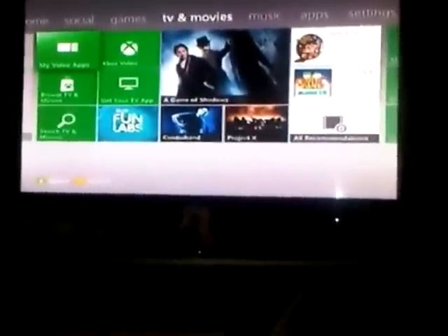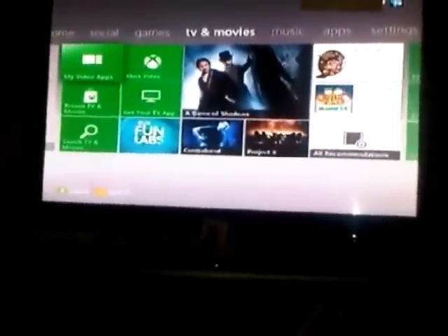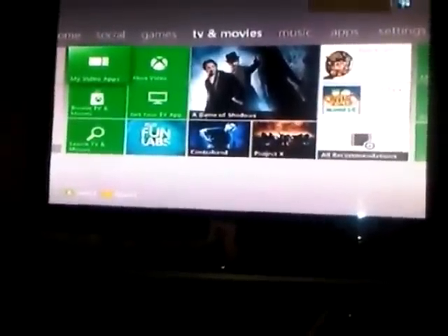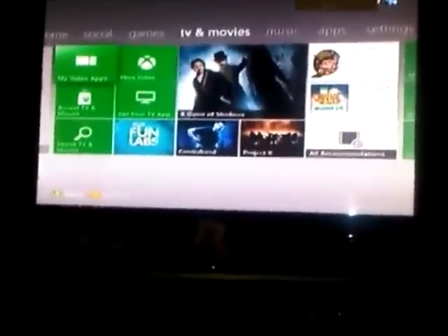Next up we've got the TV and movies tab. Once again we've got the recommendations on the right-hand side. I don't pay too much attention to this tab because I only use it for Netflix, so I don't know if there are additions to the left-hand side — you guys will have to tell me that in the comments. Still looking good though.